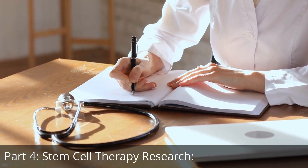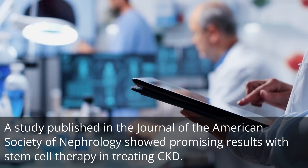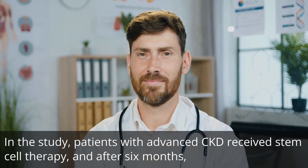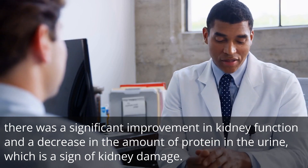A study published in the Journal of the American Society of Nephrology showed promising results with stem cell therapy in treating CKD. In the study, patients with advanced CKD received stem cell therapy, and after 6 months, there was a significant improvement in kidney function and a decrease in the amount of protein in the urine, which is a sign of kidney damage.